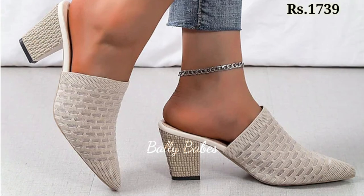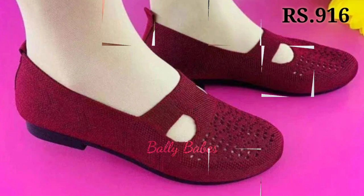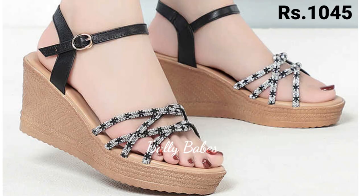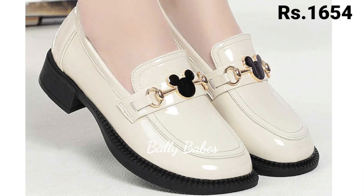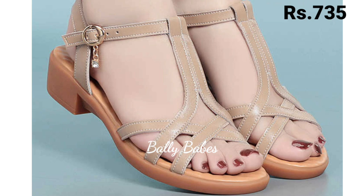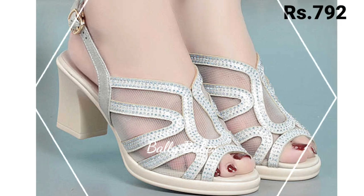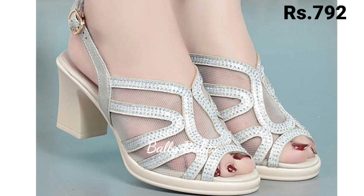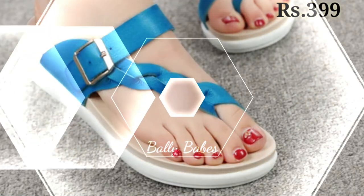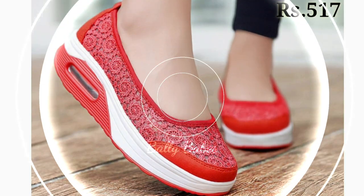First up we have the comfortable footwear. Comfortable footwear doesn't have to mean sacrificing style. There are many options available that offer both comfort and style, such as ballet flats, sneakers and ankle boots. Ballet flats are perfect for running errands or going to work, while sneakers can be worn for a casual day out or even dressed up with the right outfit. Ankle boots are perfect for fall and winter and can be worn with jeans or dresses.